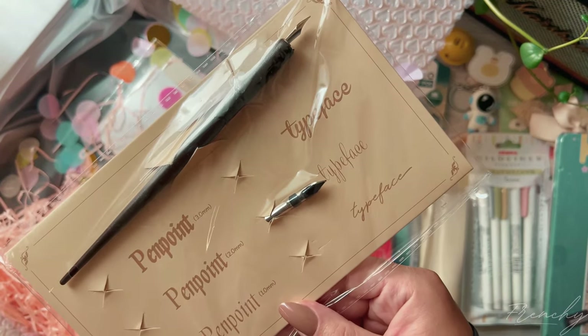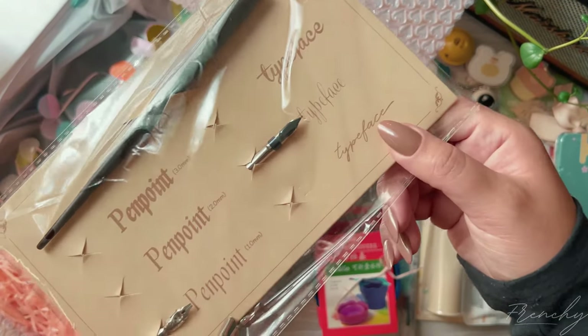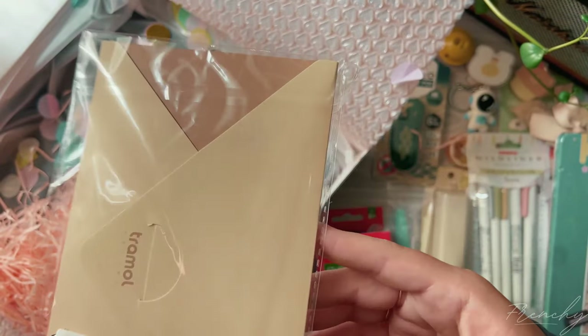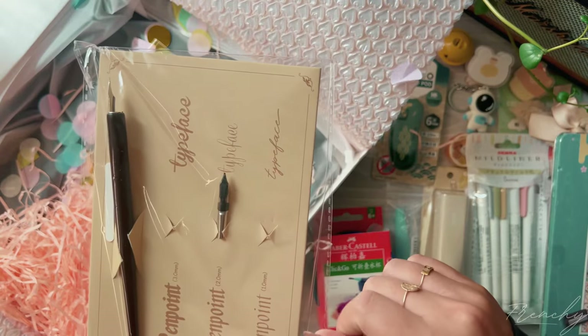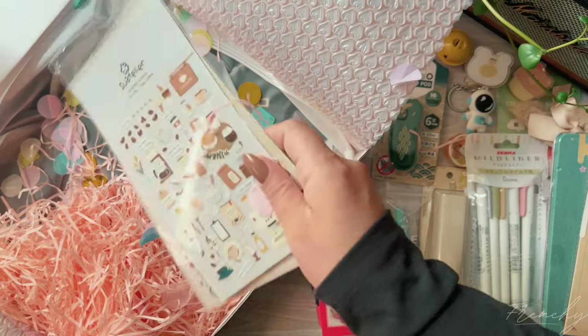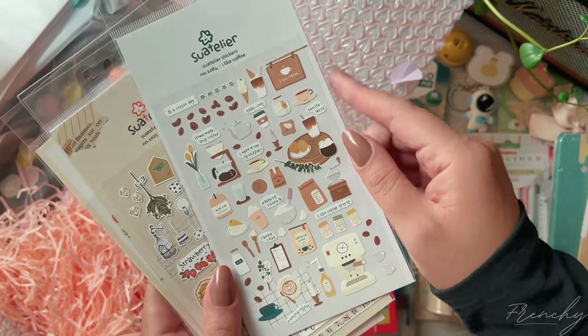I also got this little calligraphy set — it looks like it shuffled around in the packaging but everything is in there. I chose this with the intention of ink swatching, but now that I have the Moon Man fountain pen I'm really loving that one too. I actually have a little review of the Moon Man coming up next week.